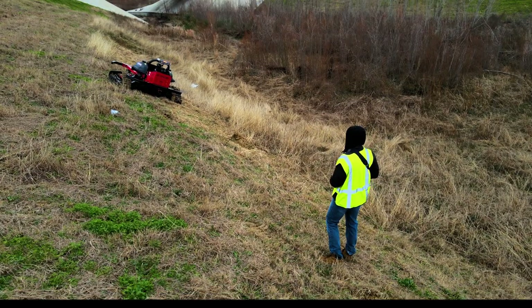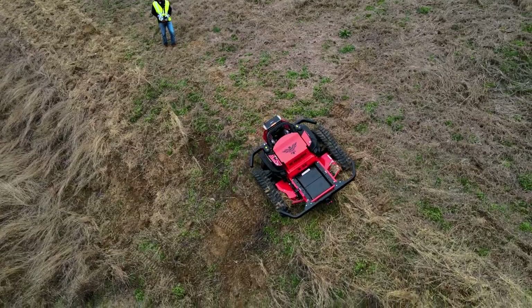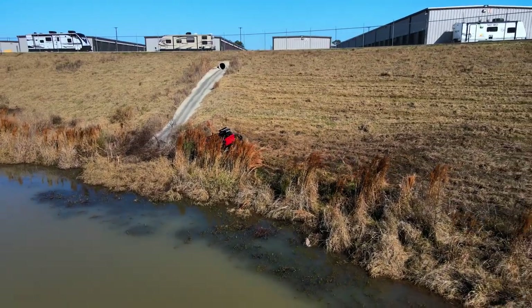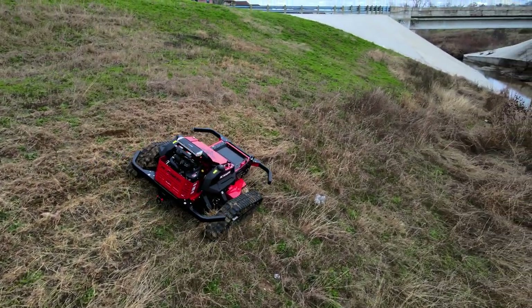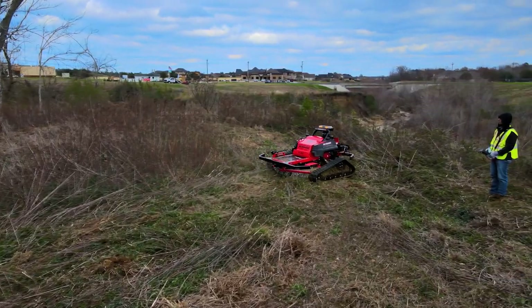Introducing the RC Mowers R-Series, our newly updated and enhanced remote operated robotic mower line. These machines are purpose-built for steep slopes, hazardous terrain and extreme landscapes — purpose-built to reduce your labor needs, reduce niche revenue and keep your people safe.